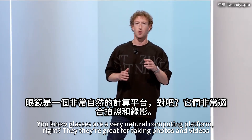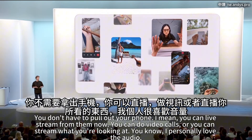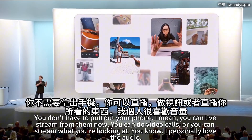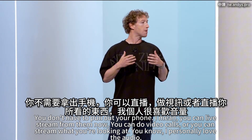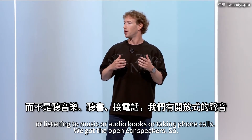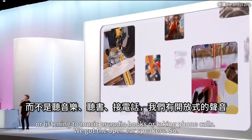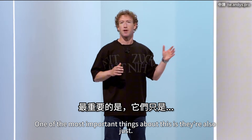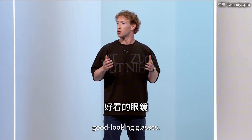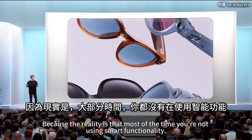Glasses are a very natural computing platform. They're great for taking photos and videos — you don't have to pull out your phone. You can live stream from them, do video calls, or stream what you're looking at. I personally love the audio: listening to music, audiobooks, or taking phone calls with open-ear speakers so what's going on around you isn't obscured. But one of the most important things is they're also just good-looking glasses, because most of the time you're not using smart functionality.